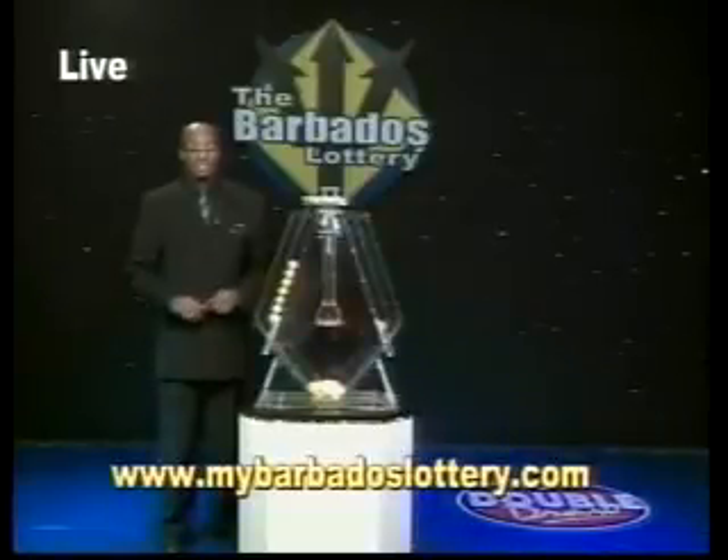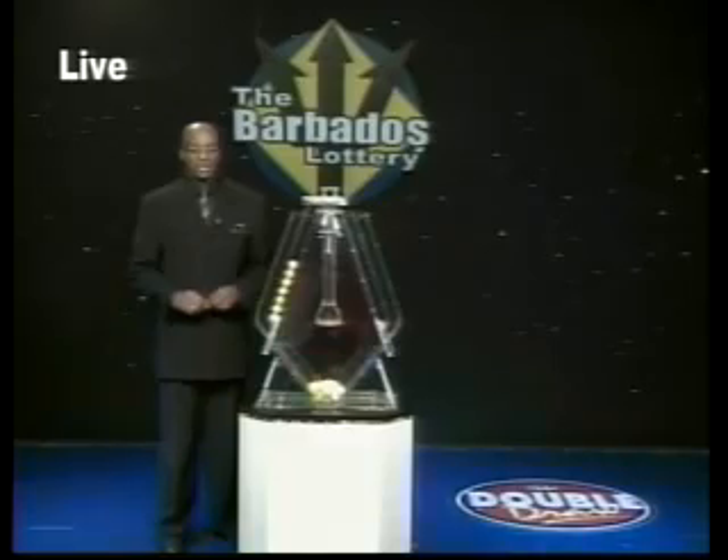Remember, play responsibly. The Barbados Lottery supporting sport, youth and culture.